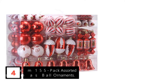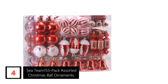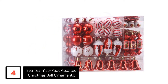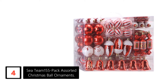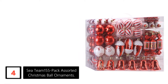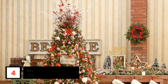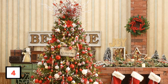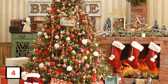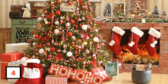Moving on at number 4: See Team 155-Pack Assorted Christmas Ball Ornaments. This is another good set of Christmas ornaments that you should not miss. The set consists of 155 Christmas ball ornaments that will no doubt give your Christmas tree a brand new look. These ornaments will stand the test of time because they are made of eco-friendly and durable plastic, which offers outstanding shatterproof performance. They are also crafted with beauty in mind, not to mention having the luster of real glass. Besides buying them for self-use, these ball ornaments make a great gift idea.